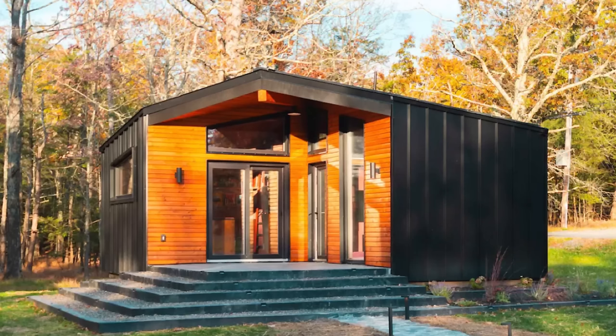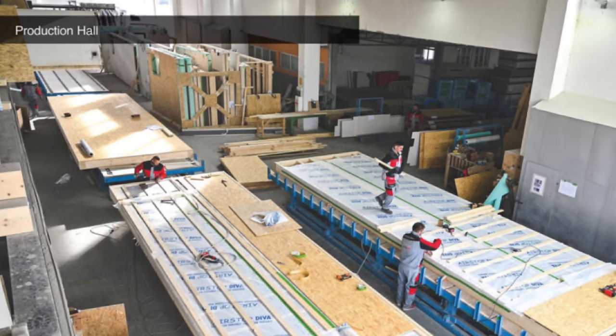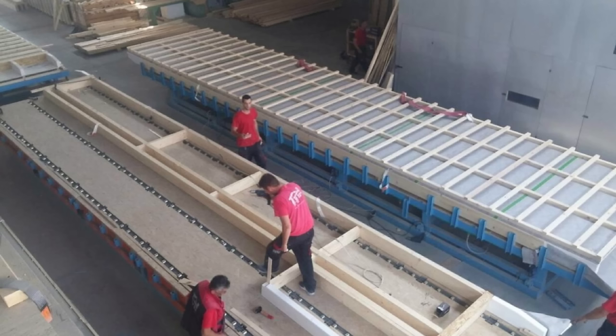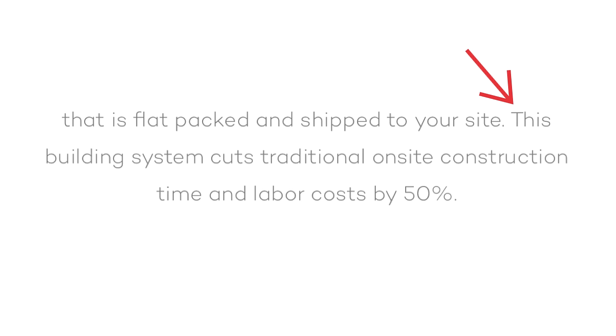Here's where things get interesting. MiniMax isn't manufacturing the homes — they're working with a manufacturing partner to fabricate the homes in Europe. They design the homes but have them built by their manufacturing partner. Their website says they've partnered with reputable fabricator Steko Group to make home ownership a reality for as many people as possible. They manufacture a prefabricated panelized kit of parts that is flat-packed, then shipped to your site. The building system reportedly cuts traditional on-site construction time and labor costs by 50 percent — impressive if true.